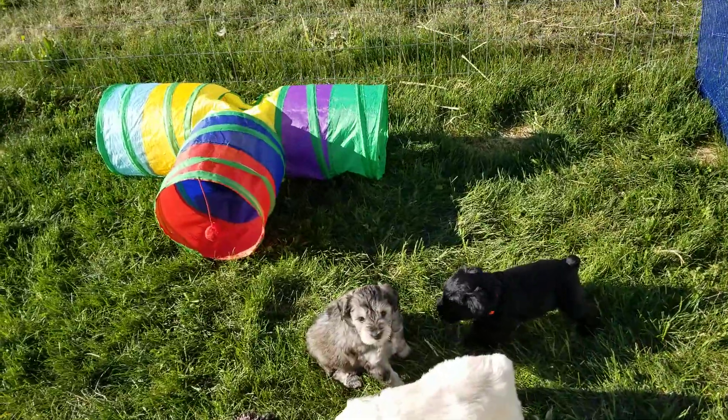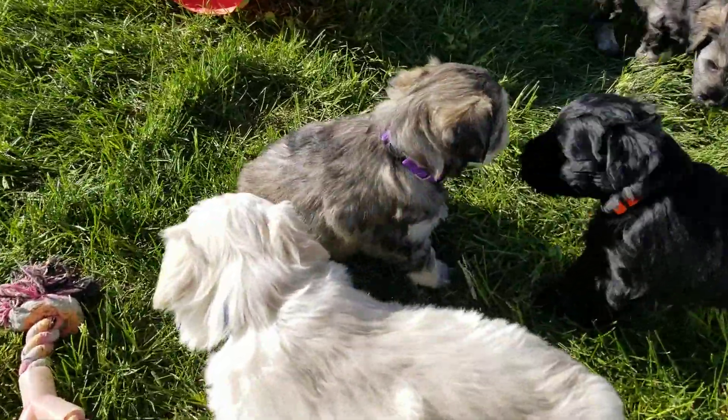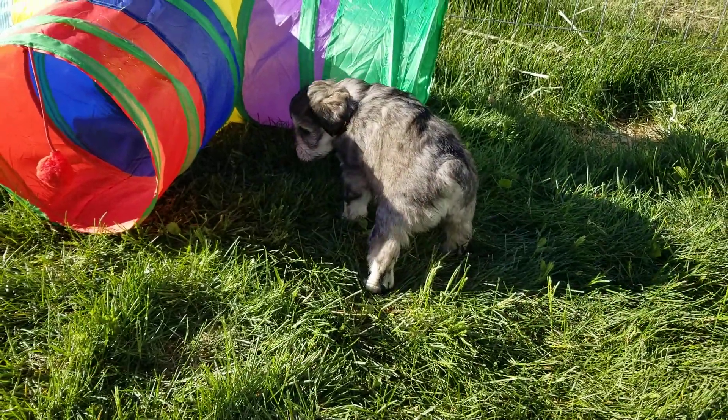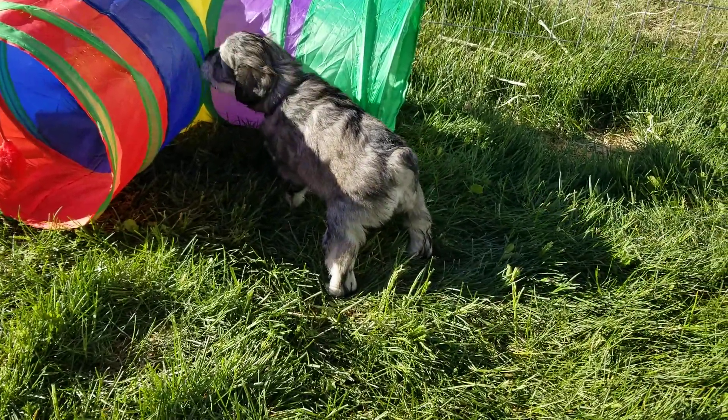Millie — she's right here. Millie. Let's see if I can get her face. She is three pounds two ounces.